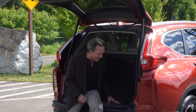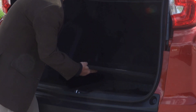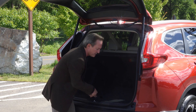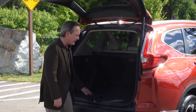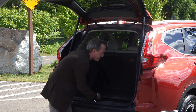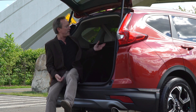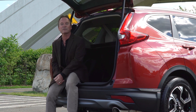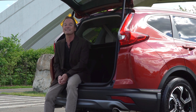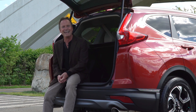The floor in the cargo area is adjustable. You can raise the floor if you want more cargo storage underneath, or lower it for more vertical space. Your choice of privacy covers is available as well. This is nice — I'm a fan of the vehicle. I like cargo space.